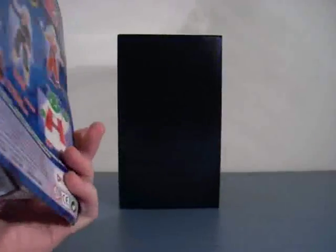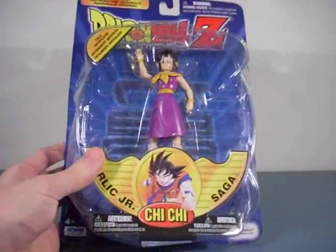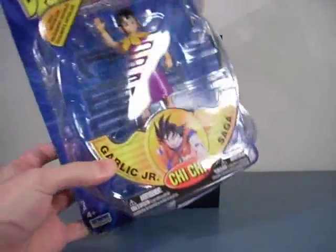You can usually get her on eBay. She's not hard to find, she's not really rare, although I think she is starting to get rare. But I got her for only $5 plus $5 shipping.